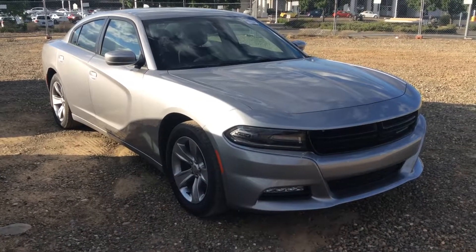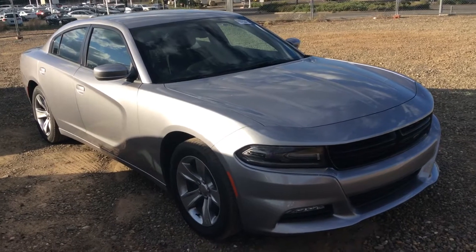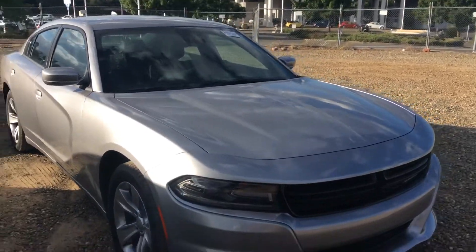Hey Jeremiah, this is Ali at Folsom Lake Dodge. Got a beautiful 2016 Dodge Charger SXT in billet silver — man, this thing's a looker. It just arrived here on the lot.